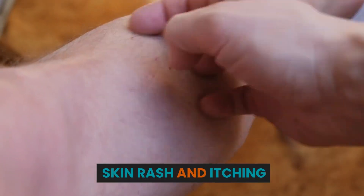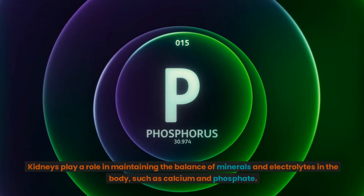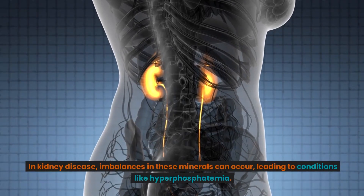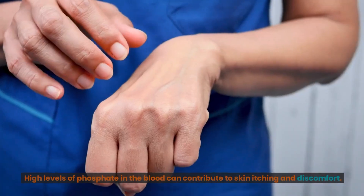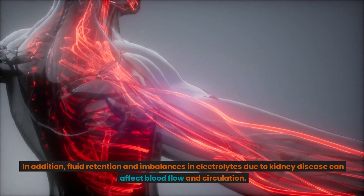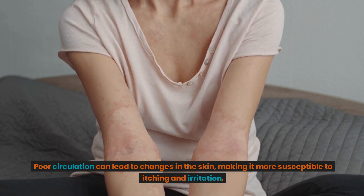Skin rash and itching: Skin issues, such as persistent dryness, itching, and rashes, could be indicative of kidney problems. Kidneys play a role in maintaining the balance of minerals and electrolytes in the body, such as calcium and phosphate. In kidney disease, imbalances in these minerals can occur, leading to conditions like hyperphosphatemia. High levels of phosphate in the blood can contribute to skin itching and discomfort. In addition, fluid retention and imbalances in electrolytes due to kidney disease can affect blood flow and circulation. Poor circulation can lead to changes in the skin, making it more susceptible to itching and irritation.